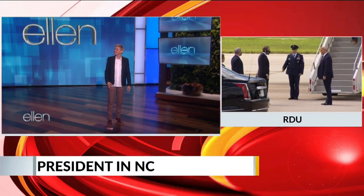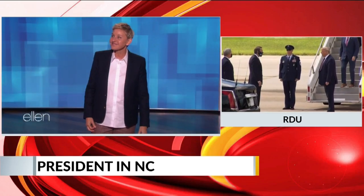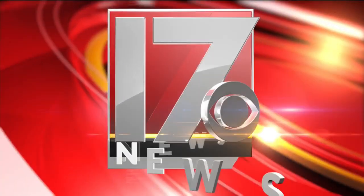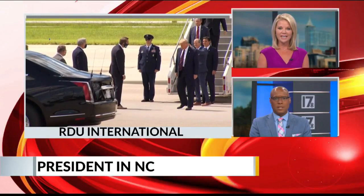Good afternoon. President Trump just arrived in North Carolina. This is a live look at Air Force One at RDU. President Trump right there, as you can see, he has already made his way down the stairs. From RDU, he will then head to Morrisville, which will take about 20 or 30 minutes.